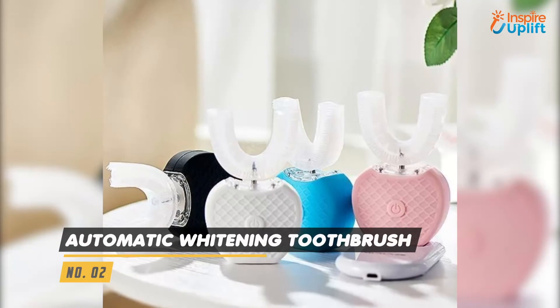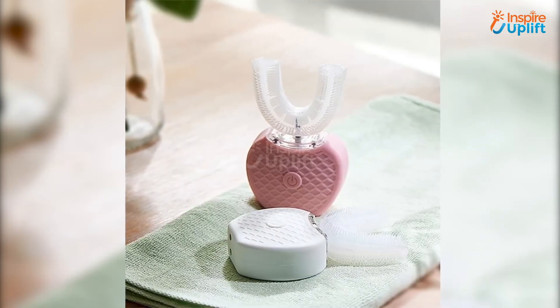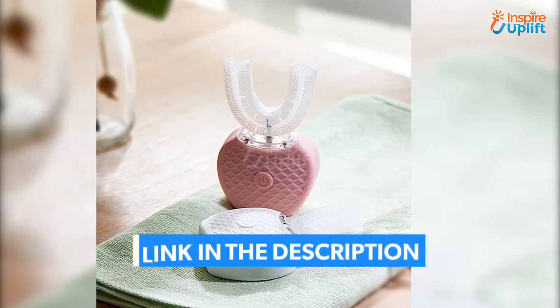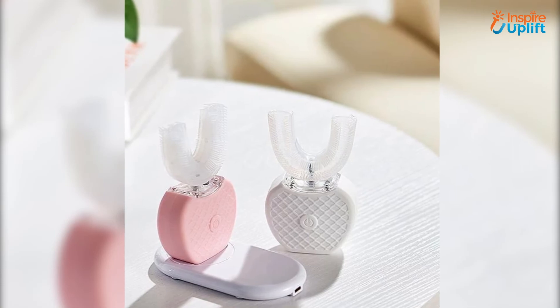At number 2 we have automatic whitening toothbrush. Tired of hiding pale yellow and dirty teeth? Don't worry now as we have this miraculous whitening toothbrush that seamlessly cleans teeth in just 45 seconds. Enjoy a bright smile and fresh breath.